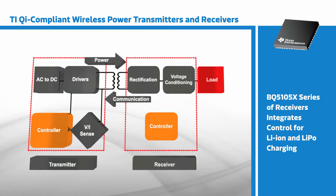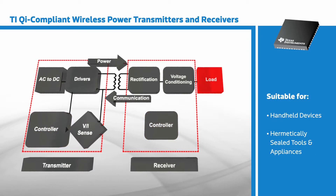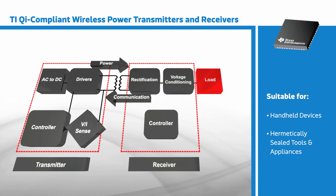The new BQ50105X series also integrates control functions for charging lithium ion and lithium polymer batteries. All of this leads to smaller, simpler, lower cost wireless charging designs for various applications including handheld devices, hermetically sealed tools, and appliances.